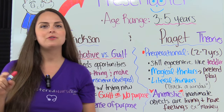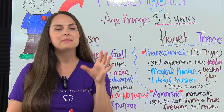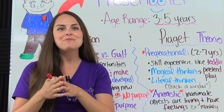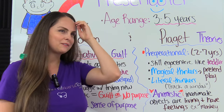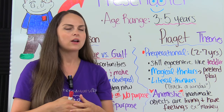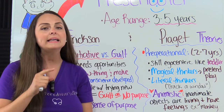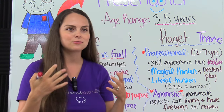Preschoolers are also literal thinkers. If you interact with a preschooler and say certain metaphorical phrases that are commonly used, they will interpret them literally. For example, my son — one day I said 'let's crack a window,' and he said, 'crack a window? We can't crack a window!' I was referring to cracking the window open to let some air in, but he literally thought I was talking about cracking a window to break it.